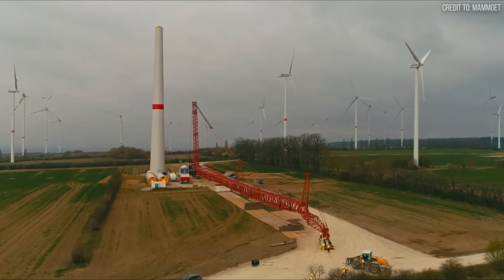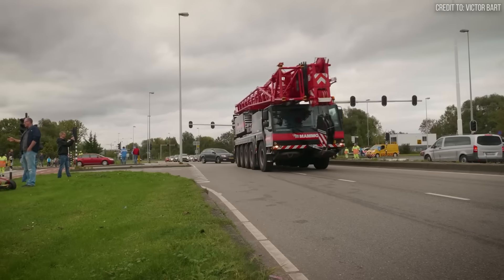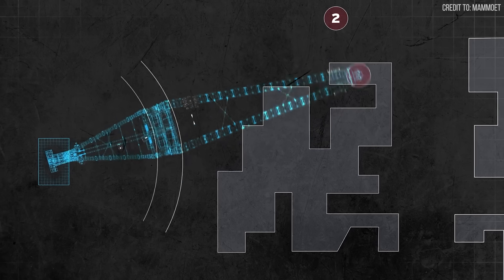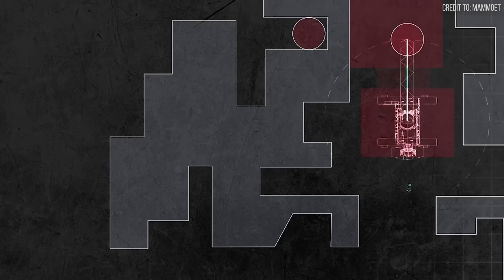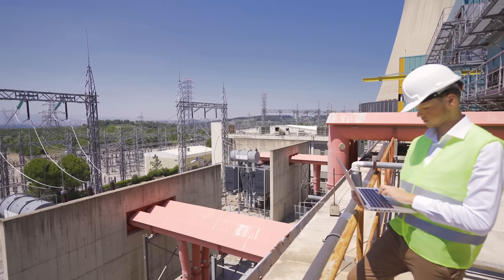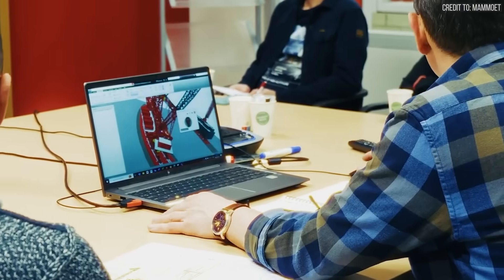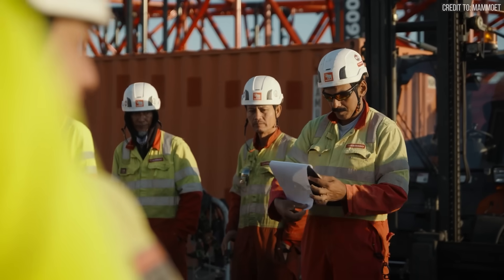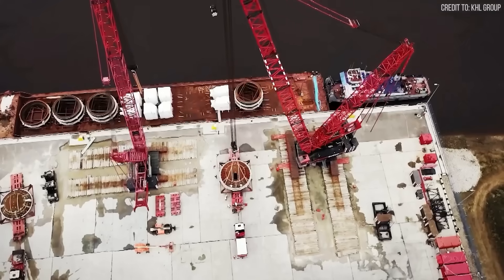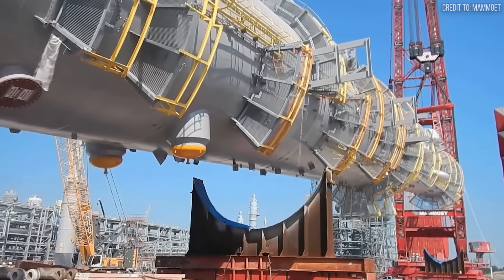Today, Mammut's core philosophy remains engineered heavy lifting, but that engineering is as much digital as physical. Before any work begins, their engineers create a digital twin of the entire operation, running thousands of simulations modeling every variable from ground pressures to wind loads. This digital rehearsal is now standard procedure, allowing them to identify potential clashes down to the last inch and transform high-stakes moves into predictable, problem-free operations.